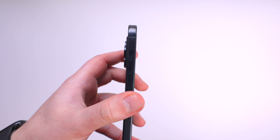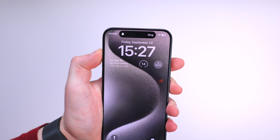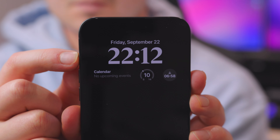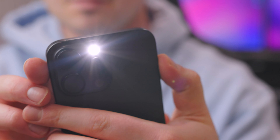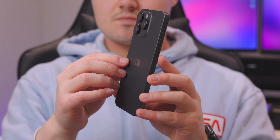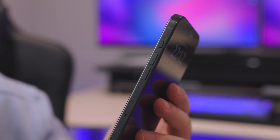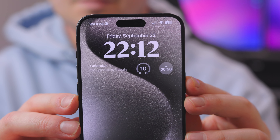One of the new features on the Pro model is the new action button, which is basically replacing the mute switch, and you can assign various quick actions. I was a little disappointed because I thought a single click would mute and a long hold would do the action, but actually you can only assign one action, which is a long hold.